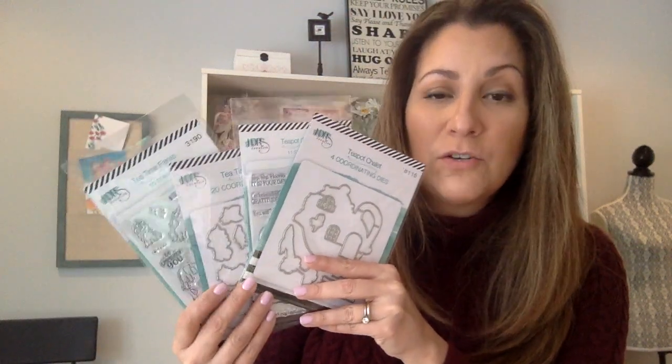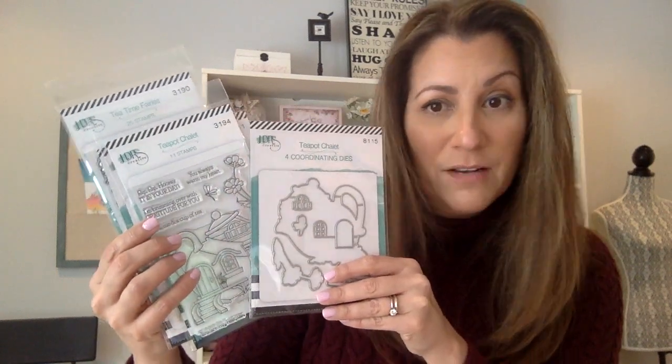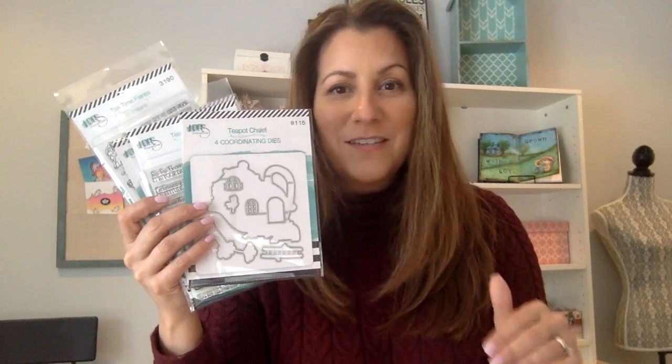What if you don't want to use the teapot chalet and just want to create a scene with the fairies? These pocket pails are so tiny — look how many you can put into a scene using just one stamp set. It says 'It's a good day to be happy.' I mentioned the auto ship program — you'll get a brand new kit with a different theme: two stamp sets, two die sets, characters, dies that cut them out, a little house, and interactive features.